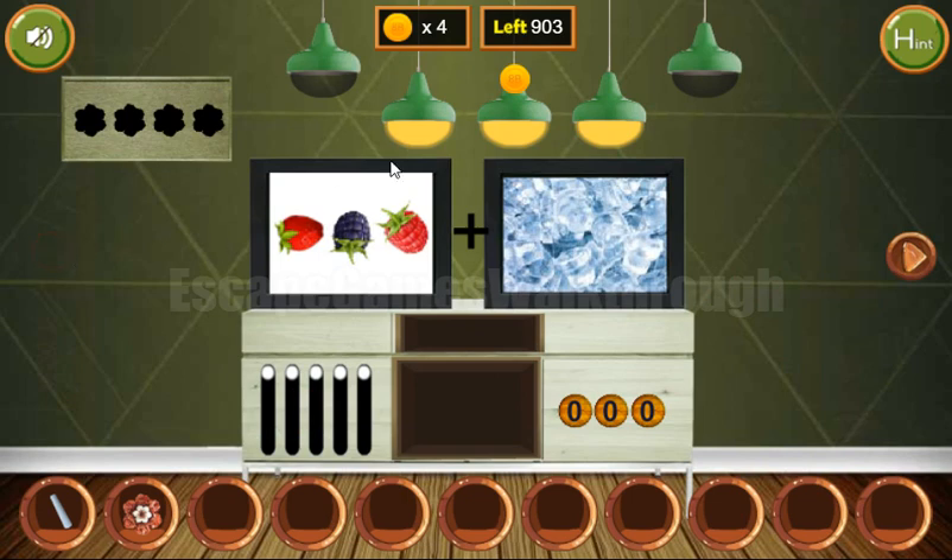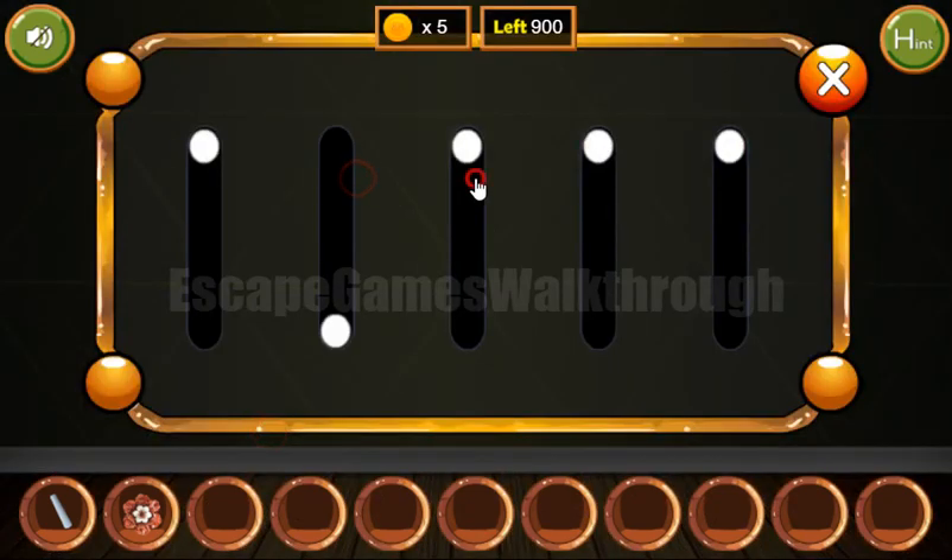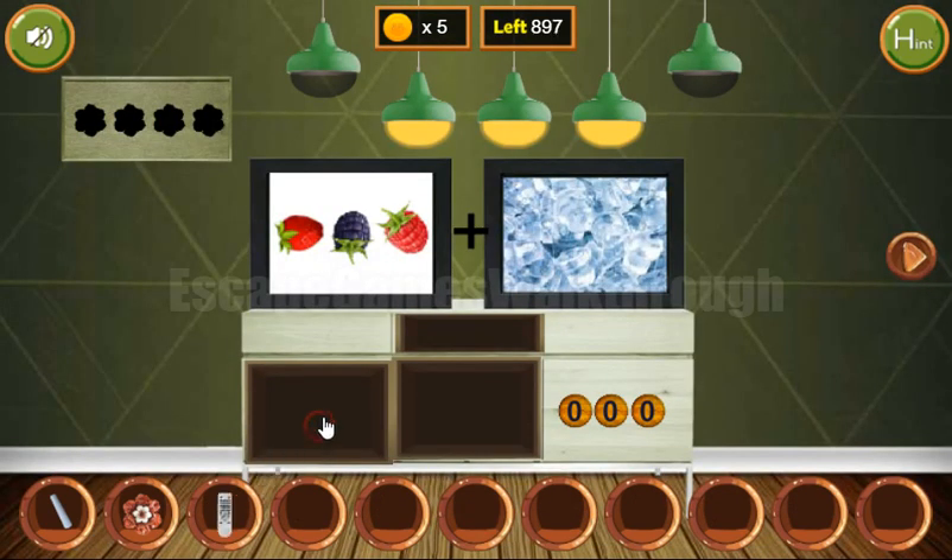So let's turn it on and get the hint from here. These lamps are on different levels: up, down, down, down, up. We need to set the same here and get the remote.